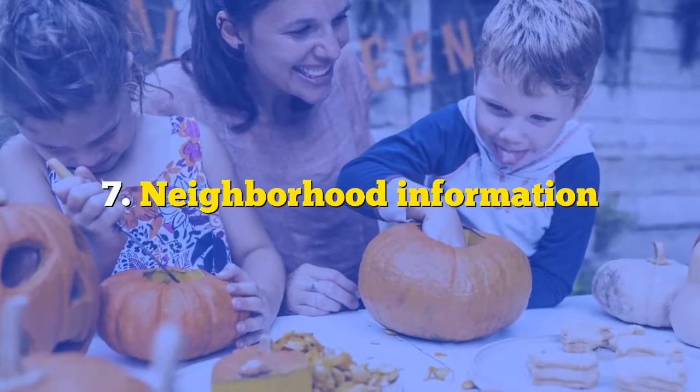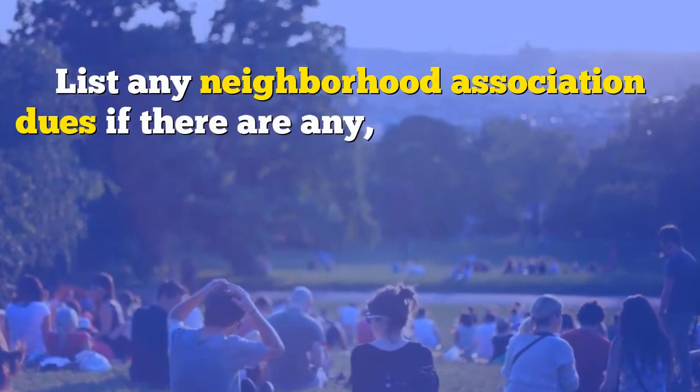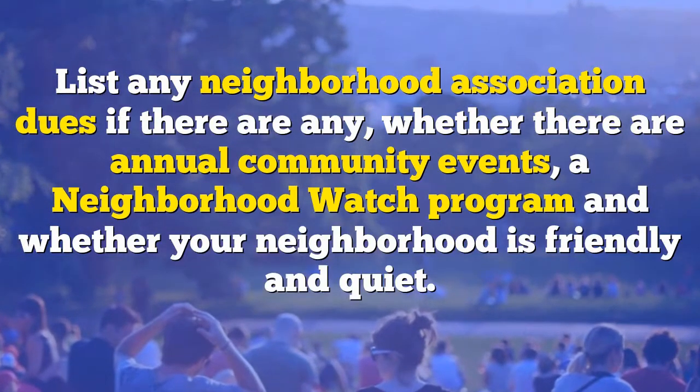And number seven: neighborhood information. List any neighborhood association dues if there are any, whether there are annual community events, a neighborhood watch program, and whether your neighborhood is friendly and quiet.